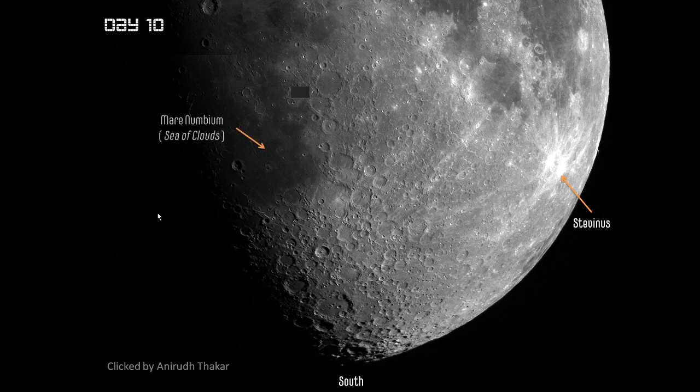On the west side we have the Mare Nubium — the Sea of Clouds — of which more is becoming visible today. We also have Tycho coming into view. I have told you to look out for this, and the hint is that it is going to become a Stevinus but of a much larger scale. The crater Tycho is named after Tycho Brahe.